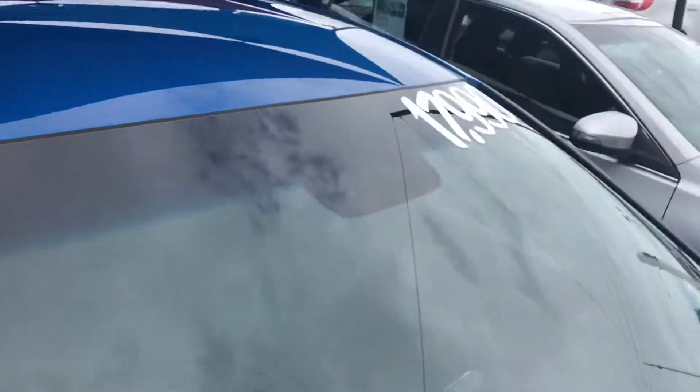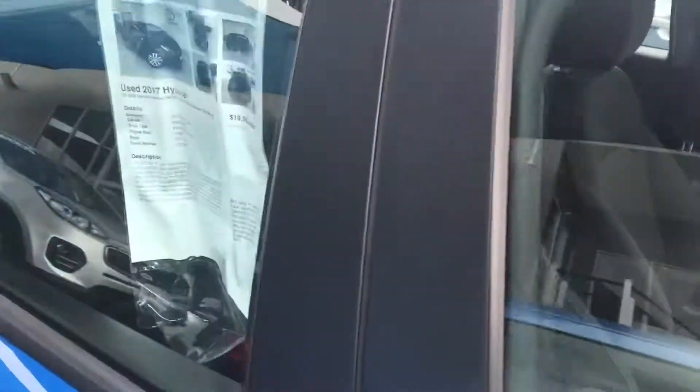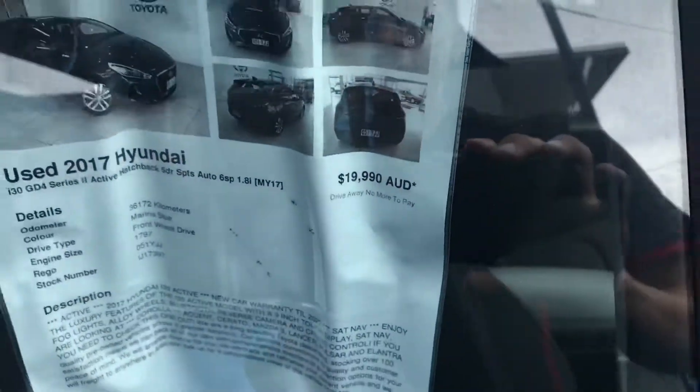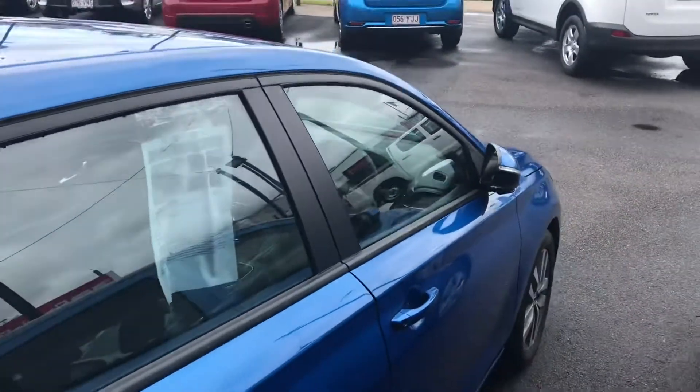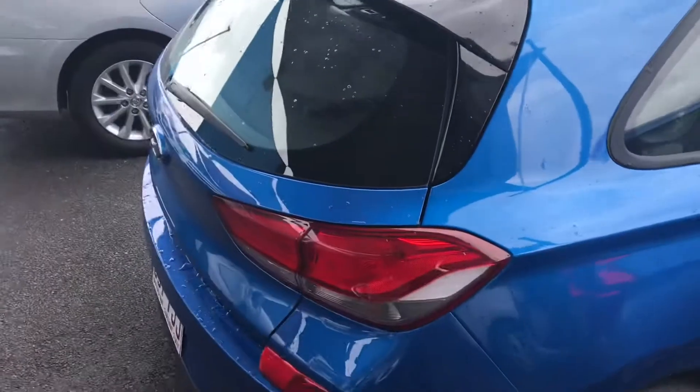Now, as you can see there, it says $17,990. It was $19,990, so we've reduced it by $2,000 just for our December sale. Obviously Christmas is coming up, so we want to keep cars moving.